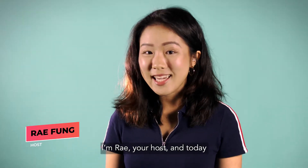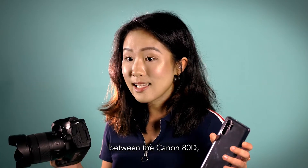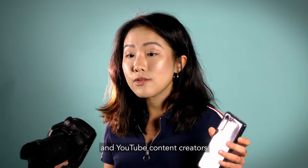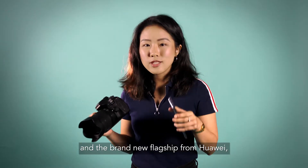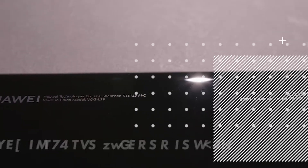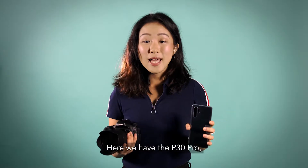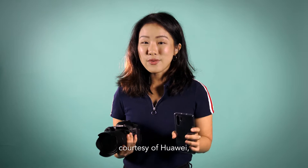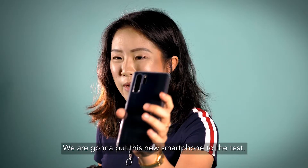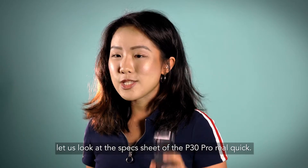I'm your host and today we're going to have a camera shootout between the Canon 80D, which is a very popular choice for photographers and YouTube content creators, and the brand new flagship from Huawei, their P30 Pro smartphone, to the test — how well does it fare against an actual camera? Before we begin, let's look at the spec sheets.